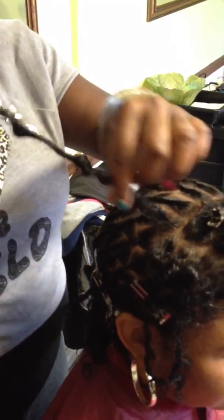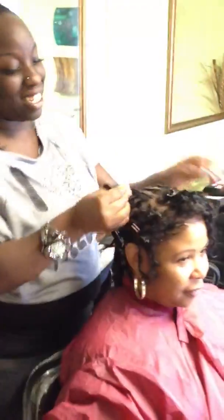This is after her hair has been washed. Basically, Regina is now retwisting the hair. And then she'll put her underneath the dryer — about how long? About 30 to 45 minutes. Thank you, Regina.